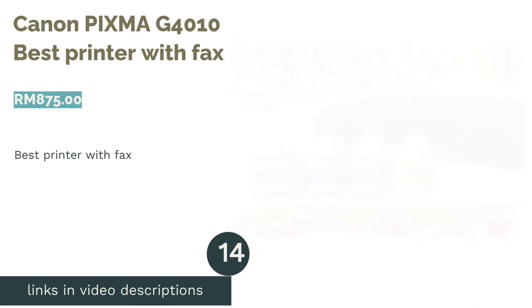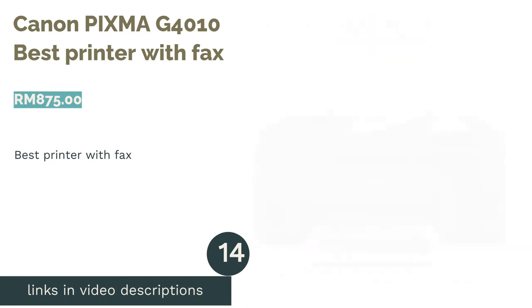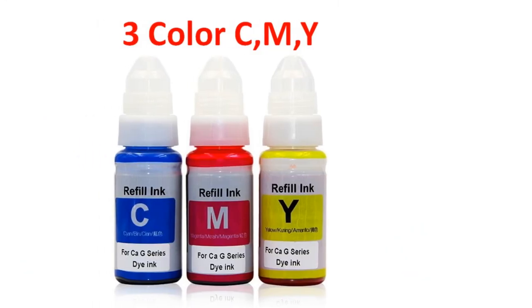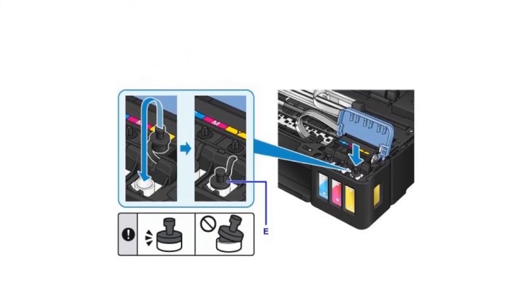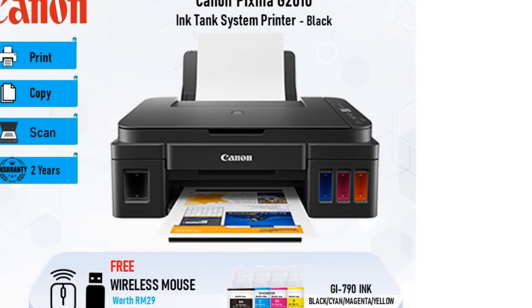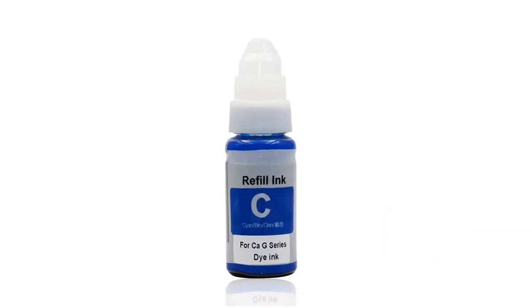The next product in our list is the Canon PIXMA G4010, Best Printer with Fax. One of the few choices of printers with fax capability, the PIXMA G4010 is able to transmit faxes at resolutions of up to 300x300 dpi at a decent speed of 33.6 kbps. This four-in-one is also designed for high-volume printing at a low running cost, utilizing an ink tank system. If you have a need for a printer with phone and/or PC fax capabilities along with the multitude of features of other printers, you won't have to look further than this printer.